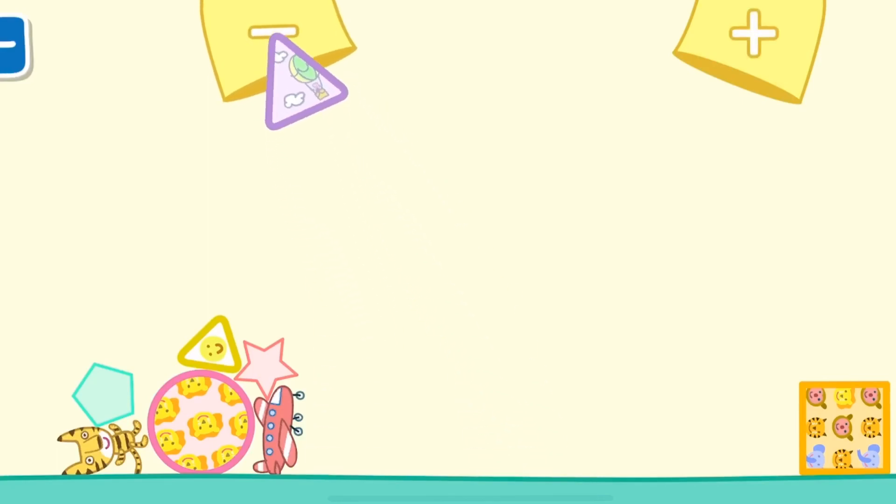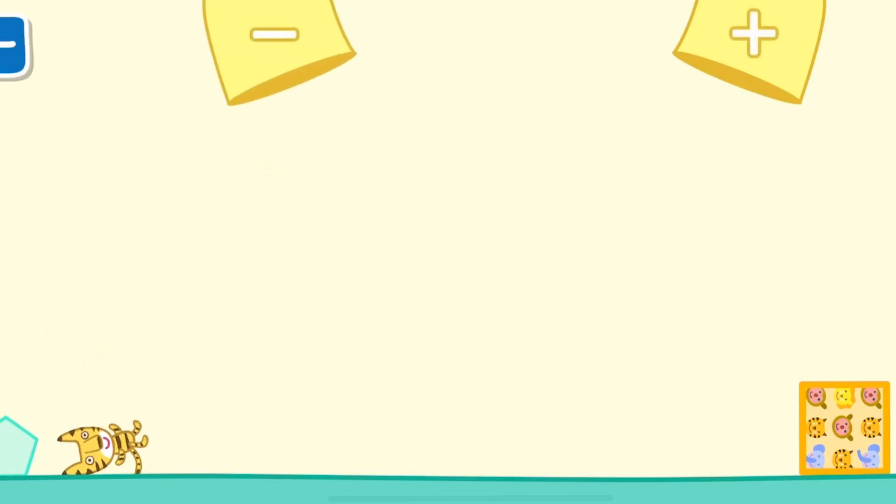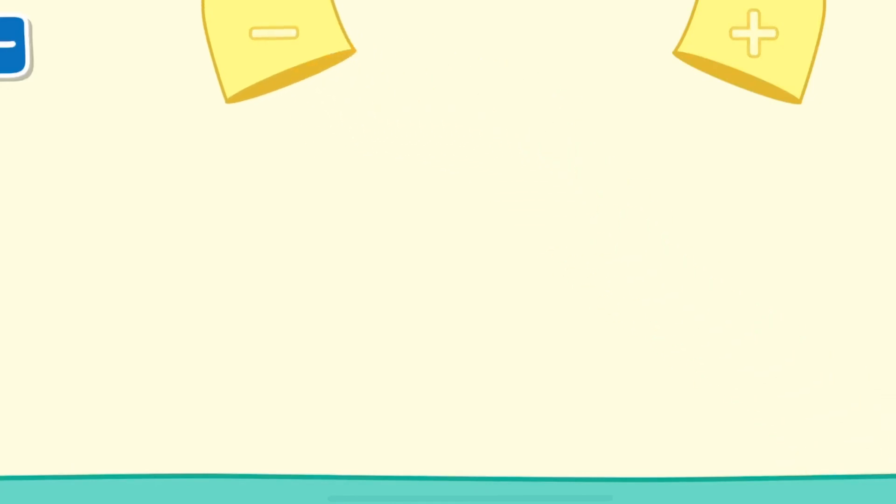Triangle, triangle, triangle, star, airplane, circle, toy tiger, pentagon, triangle, square.